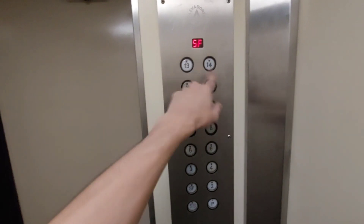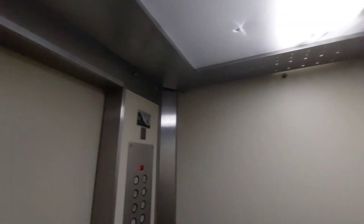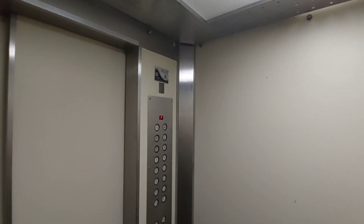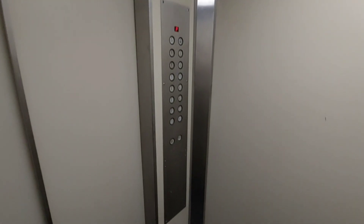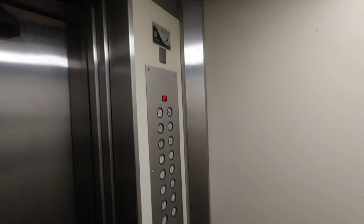It has an epic motor when stopping. Shame we can't go to any of the upper floors. Very nice class. Another Schindler-replaced door arm.